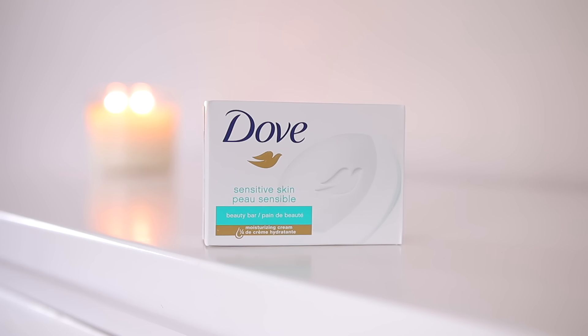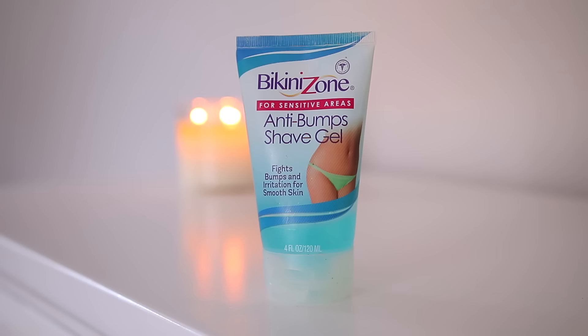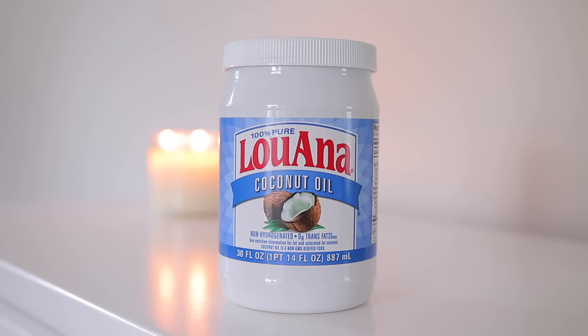For my lady parts, I'm keeping it simple and using Dove Sensitive Skin Bar Soap to shave. I don't shave every single night, but for a pamper night it's a must. I'm using this Bikini Zone Anti-Bumps Shave Gel — one of my favorite products for the bikini area. It makes the area so soft, no bumps, just like the name implies. I've been using it for years. If I'm not using that, I'm definitely using coconut oil.